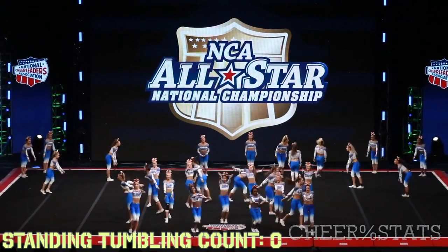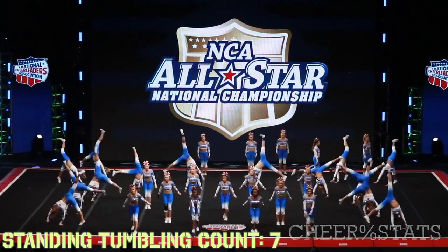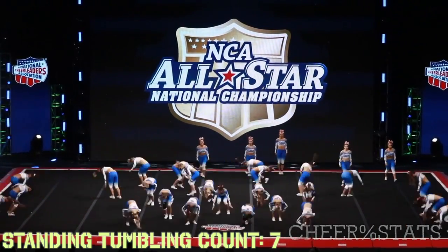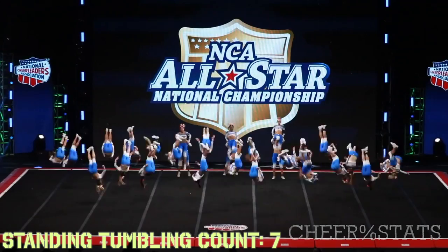They throw 7 standing falls plus 1 to the double out of it, which is pretty impressive — kind of like Ryan from Senior Elite. And then they throw 14 cartwheel falls at the same time, all of them falling at the same time. I don't know why they do this — this doesn't help their standing tumbling. It's actually a running tumbling pass, but the running tumbling pass doesn't even count, which it should. Don't even get me started.